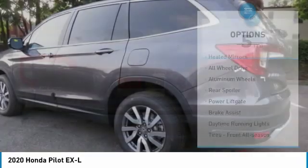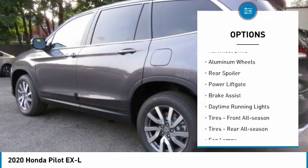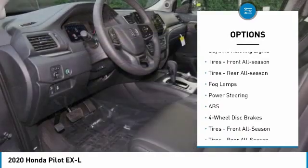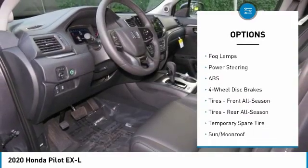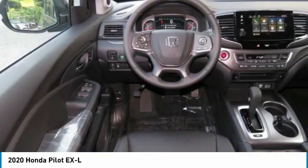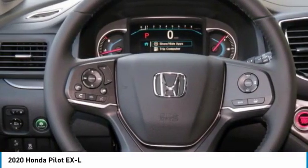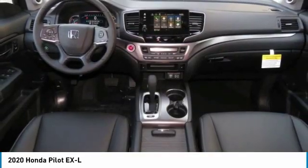Here are some of this vehicle's great options: heated mirrors, all-wheel drive, aluminum wheels, rear spoiler, power liftgate, brake assist, daytime running lights, front all-season tires, rear all-season tires, fog lamps.